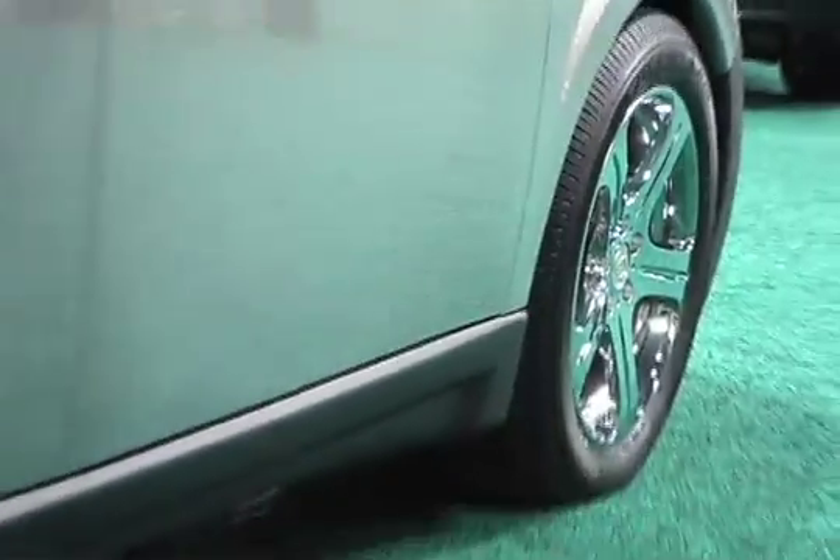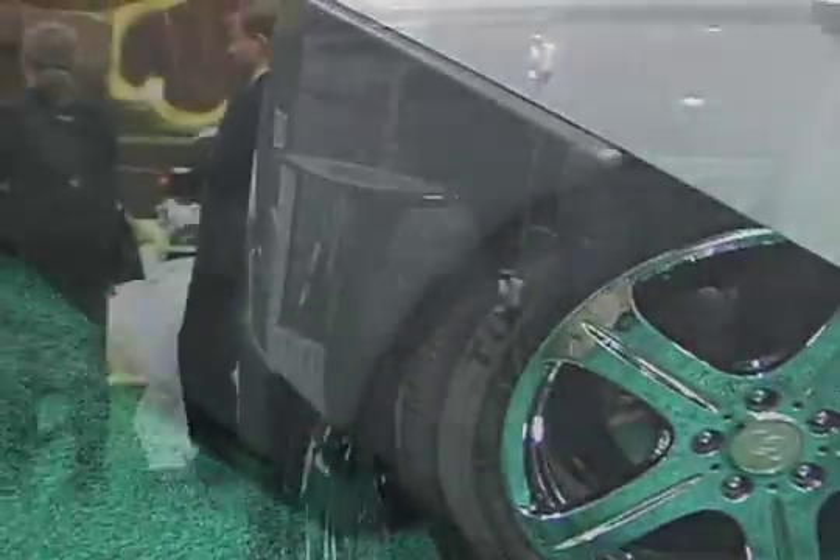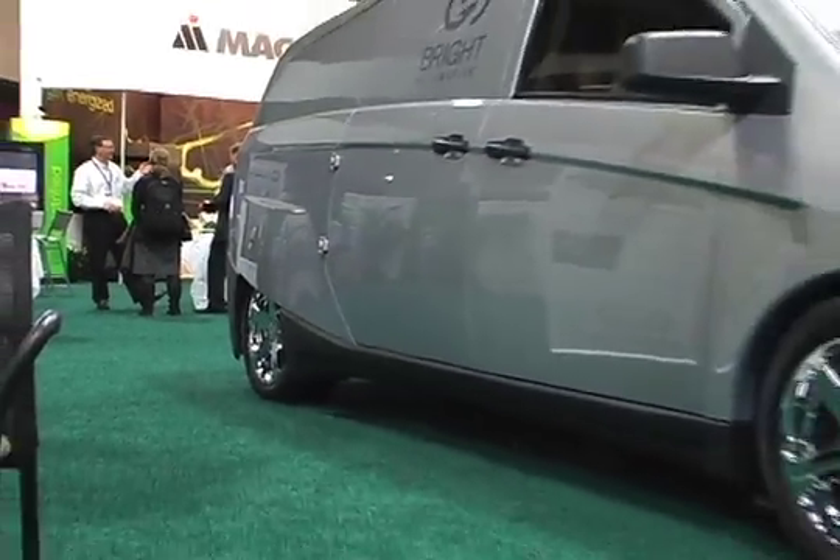This is Bright Automotive's IDEA — a plug-in hybrid electric cargo van specifically designed for commercial and government fleets. It's unique in the industry because it's very lightweight, very aerodynamic, and has low rolling resistance tires, giving it an efficiency improvement significantly better than any vehicle on the road today.